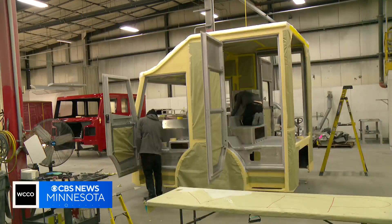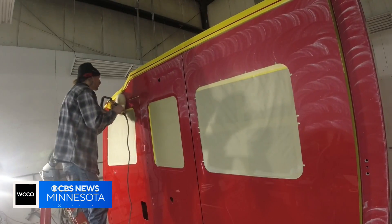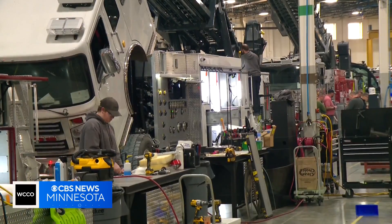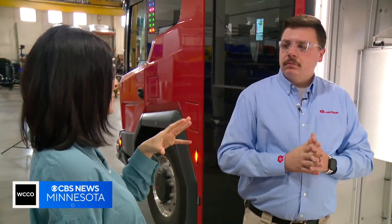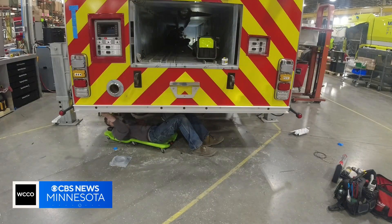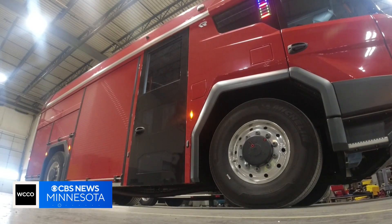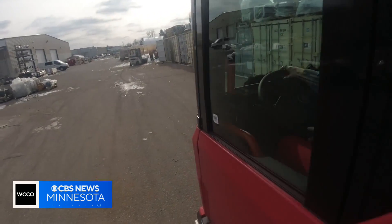Right now, workers in the U.S. put the final finishes on the EV shell that's made in Europe. But if demand picks up, that could change. The long-term goal is to have an EV fire truck production facility in Minnesota — in this very building here, hopefully — paving a path for more green jobs and a made-in-Minnesota product that can help serve communities and save our warming planet.